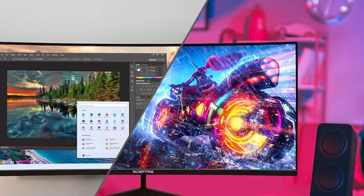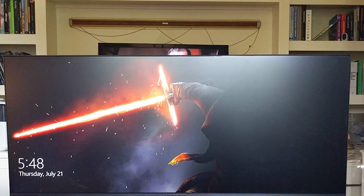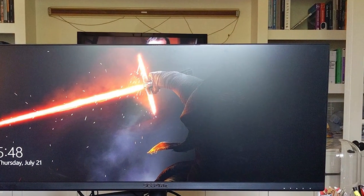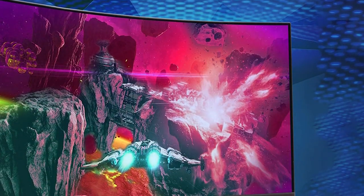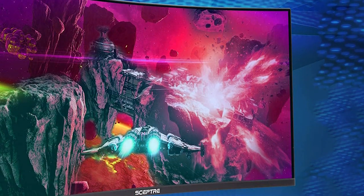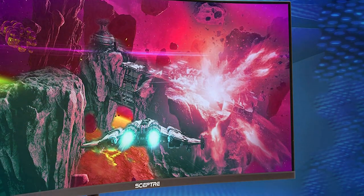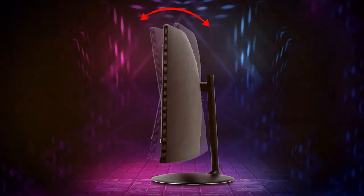The monitor's curvature enhances immersion whether you're working or gaming. Multiple connectivity options including HDMI and DisplayPort make it easy to connect your devices. The monitor also features built-in speakers for convenience. The SCEPTRE 34-inch Curved Ultra-Wide LED Monitor is a versatile choice for professionals and enthusiasts seeking a spacious and immersive display for their creative and productivity needs.